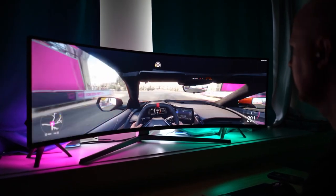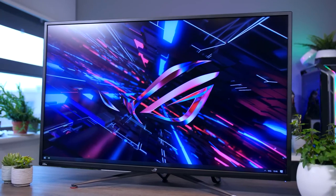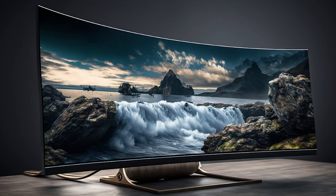Hey guys, welcome back to our channel where we bring you the latest and greatest in tech. Today we're talking about something close to every geek's heart — monitors, and more specifically, the top 5 ultrawide monitors of 2023.